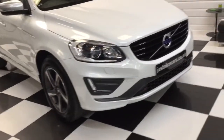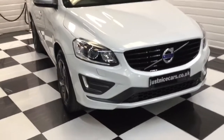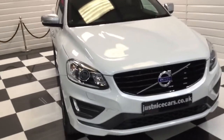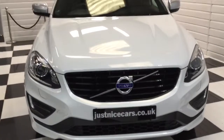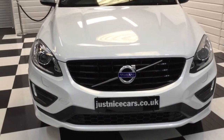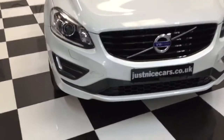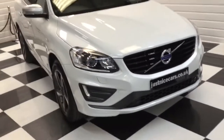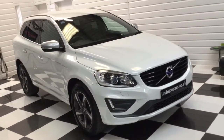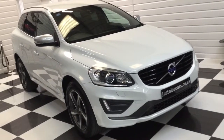I doubt you'll find a nicer one than this, especially in this colour. Local, private owned, with a proper full documented Volvo history in a condition like this. Full description on Just Nice Cars dot co dot uk. Any questions — pick the phone up and give us a ring. We'll have a talk about it. If you've got a part exchange or you'd like a finance quotation, just let me know.